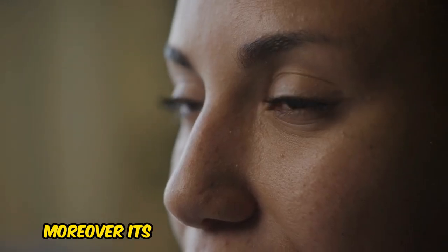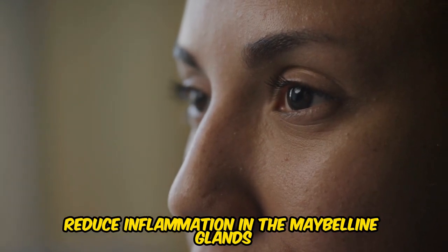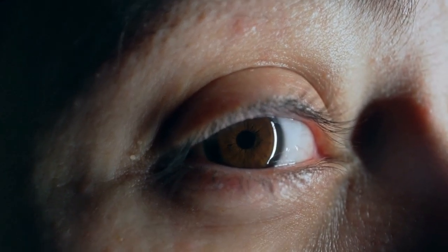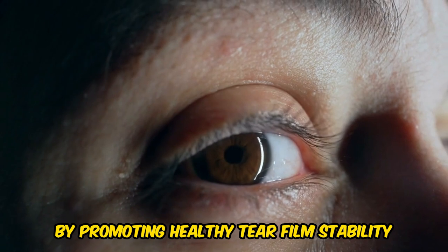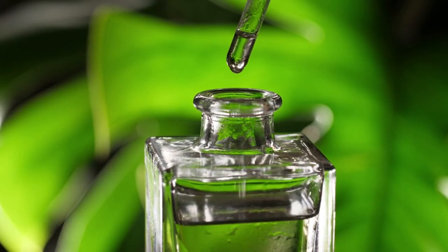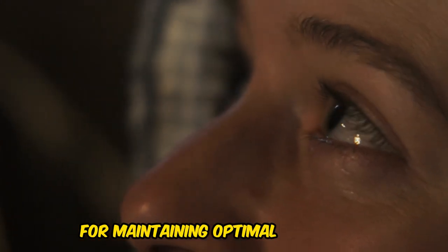Moreover, its anti-inflammatory properties reduce inflammation in the meibomian glands, further improving tear quality and reducing discomfort. By promoting healthy tear film stability, castor oil provides a natural and effective solution for maintaining optimal eye health.